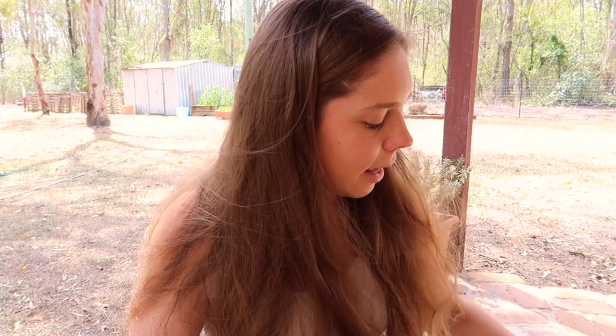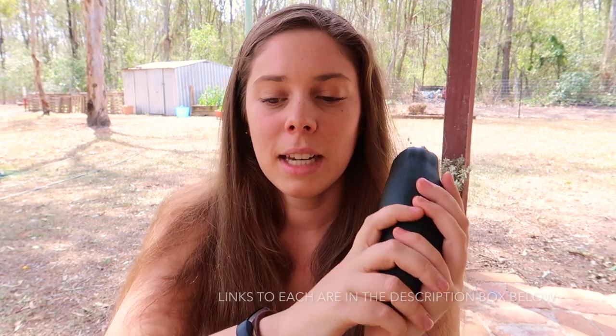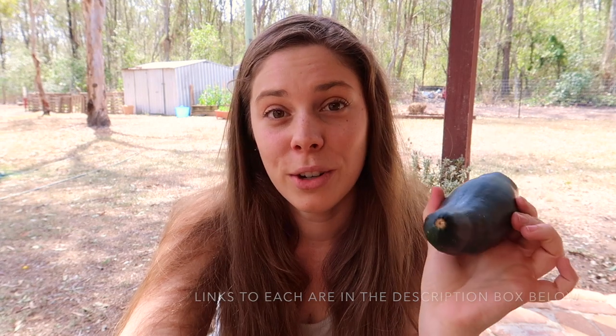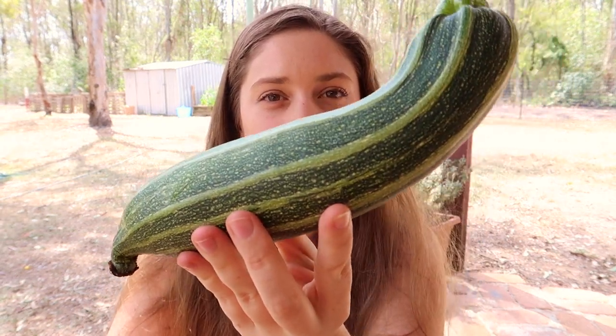The first variety I'm growing is the black beauty zucchini. You're most likely going to see this one in the supermarkets. Mine obviously doesn't look as straight and perfect as the store ones. I got all of these zucchinis from the Seed Collection, where I get a lot of my seeds from in Australia. This is probably the most popular garden variety of zucchini to grow. It produces green cylindrical fruit with tender, creamy white flesh.